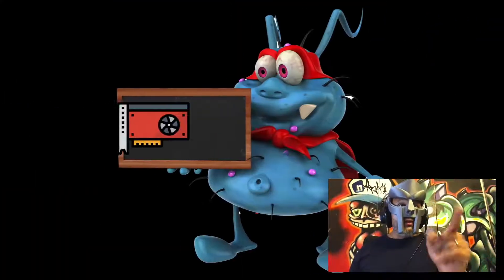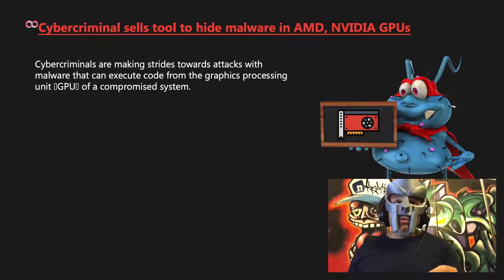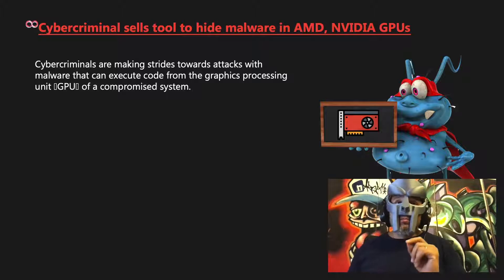What's up everyone and welcome! Today we talk about GPU or VRAM malware. Cybercriminals are making strides towards attacks with malware that can execute code from the graphics processing unit of a compromised system.